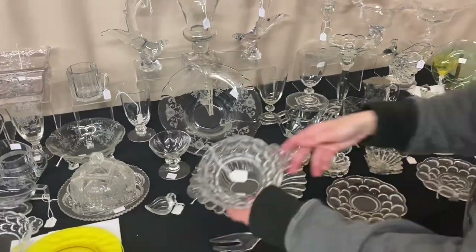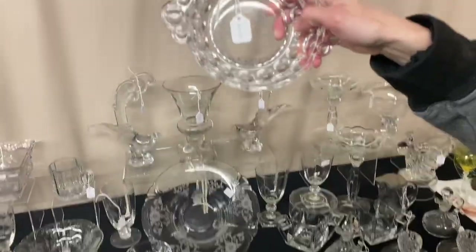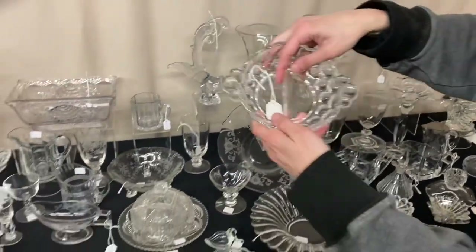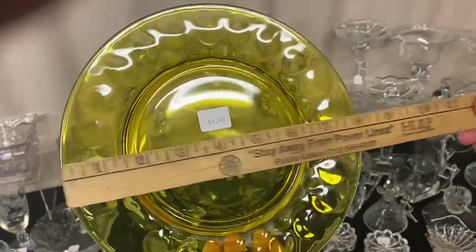We have two whirlpool pieces — little jellies. One has a divide and the other does not. The one without the divide is $10 and the one with the divide is also $10. Both of them are marked. Yeoman marigold plate, diamond optic, it's $3, but it does have a chip on the outside edge.